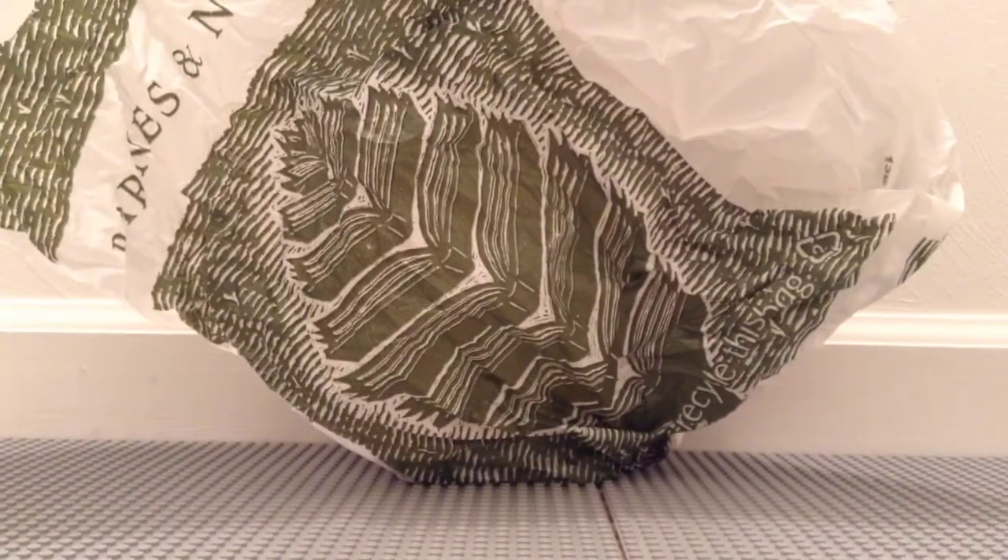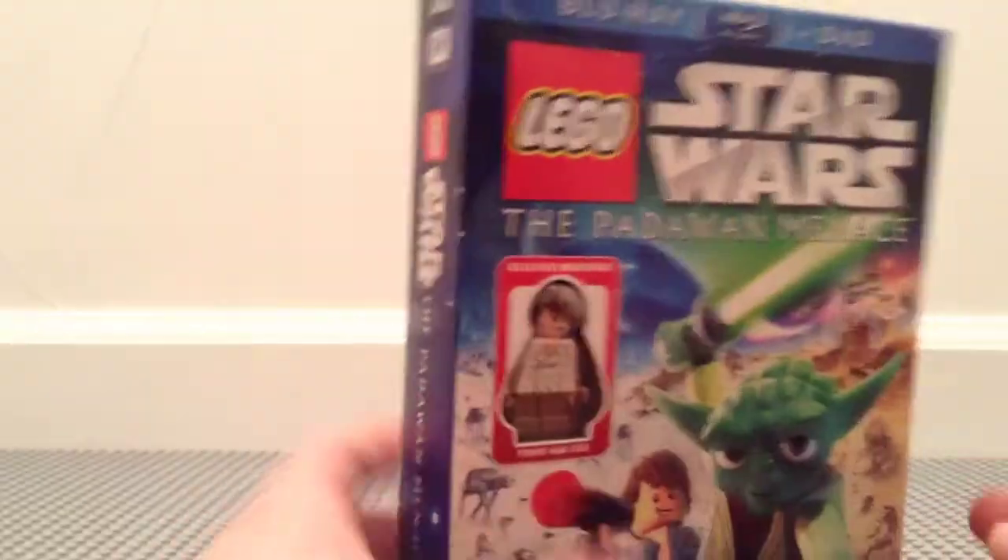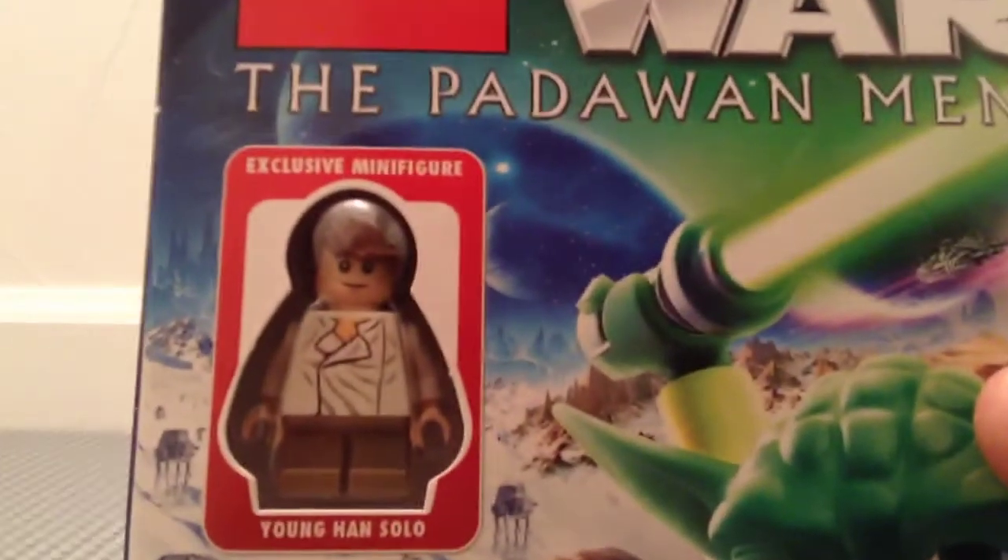Hey guys, it's Mitch here doing a quick haul. This is a small haul I got from Barnes & Noble — it's one item and I did not expect to see this. It's kind of a discontinued item; it's been sold out on Lego.com for at least a year. It is the Lego Star Wars Padawan Menace blu-ray DVD combo pack with the exclusive young Han Solo minifigure. I did already take the plastic wrap off.